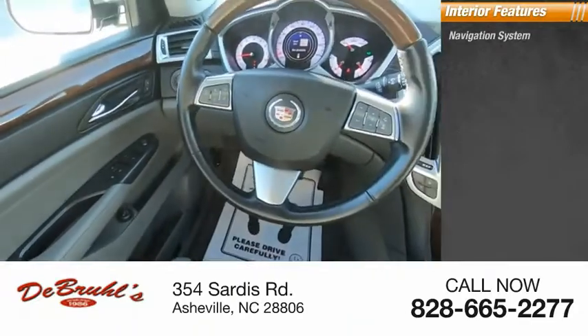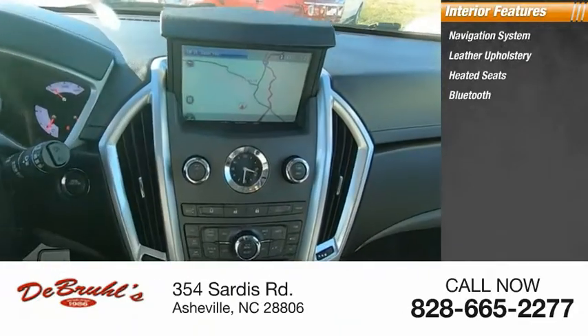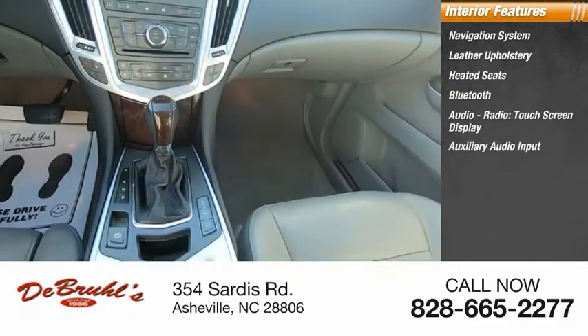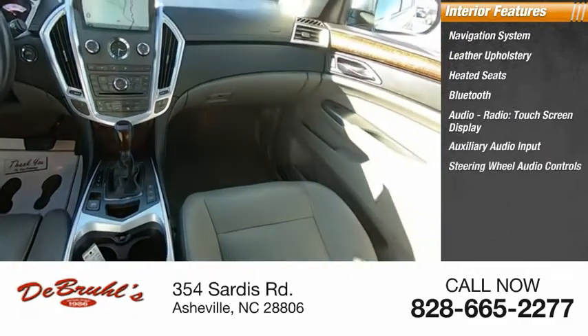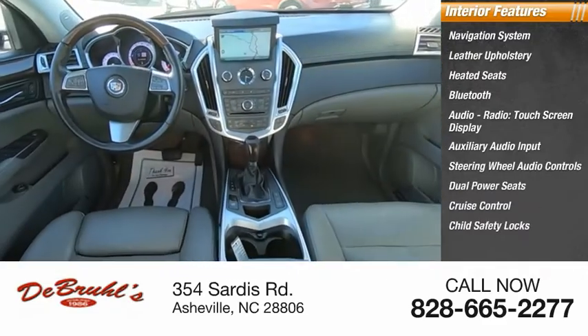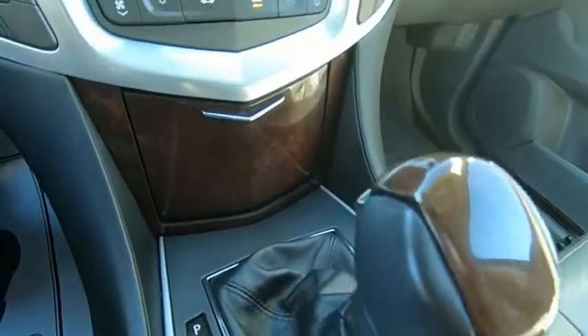Inside you'll find a navigation system, leather upholstery, heated seats, Bluetooth, audio radio, touch screen display, auxiliary audio input, steering wheel audio controls, dual power seats, cruise control, and child safety locks. This beauty will make even your house keys jealous. Drive it today.